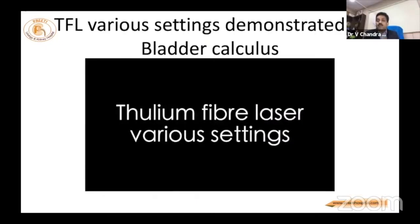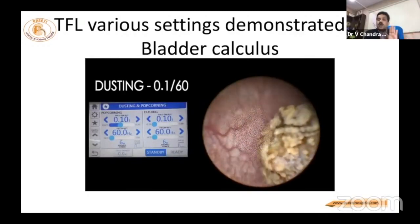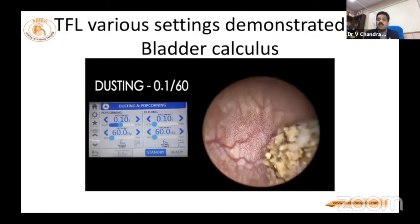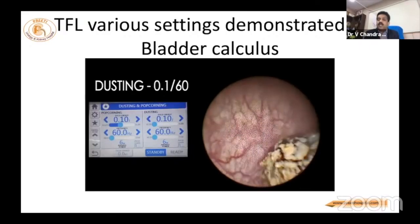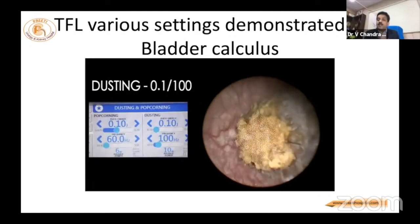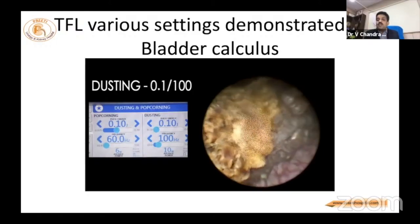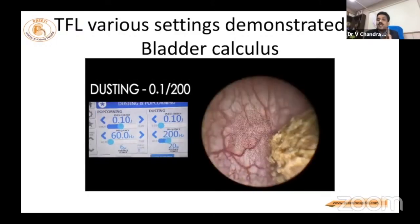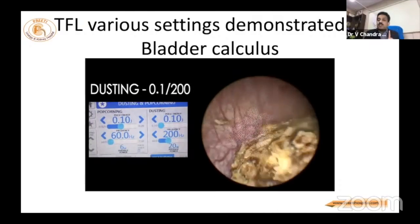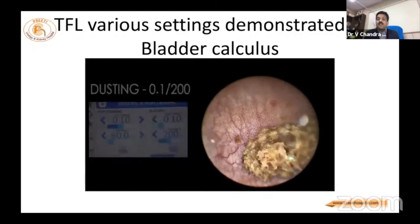I will show four or five videos of my experience. Here I have shown a bladder stone with all settings — how to make dust and fragments. For example, in the bladder at 0.1 J and 60 Hz, you don't see even the powder. At 0.1 J and 100 Hz, you slightly see what is happening — it's almost like water flow. At 200 Hz, you start making pieces. For RIRS, these fragment sizes are very important.